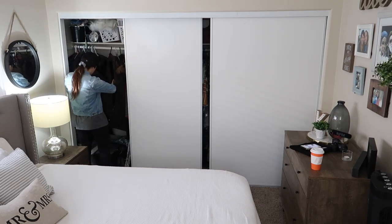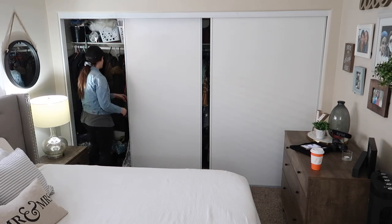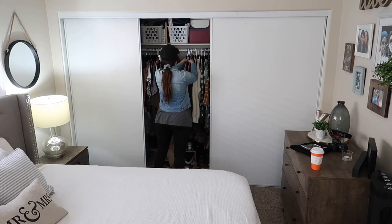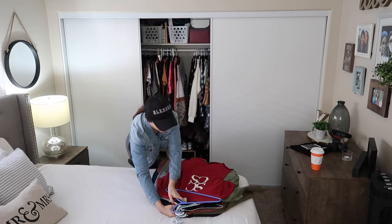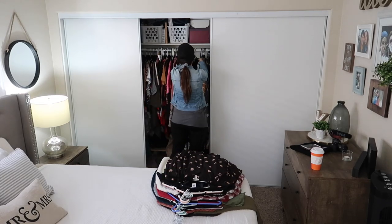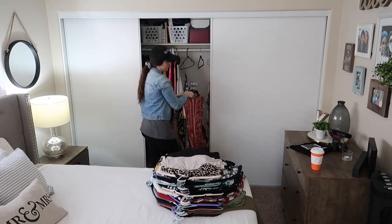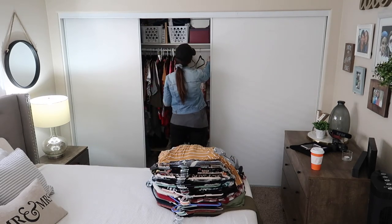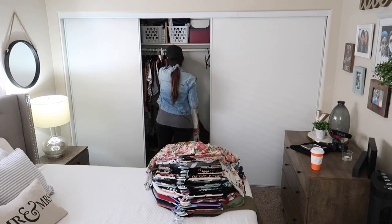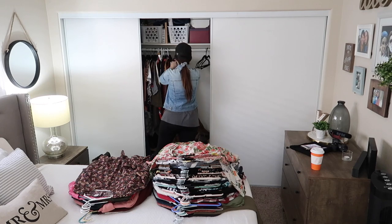Hey guys, welcome back to another cleaning video. Today I'm going to be decluttering my closet, and boy did it need it. We have a really small closet so we have to keep up on this and keep decluttering over and over — maybe every half a year. I think that's probably our sweet spot. So I'll be taking all of my clothes out of my closet and just getting rid of stuff that I don't use anymore.